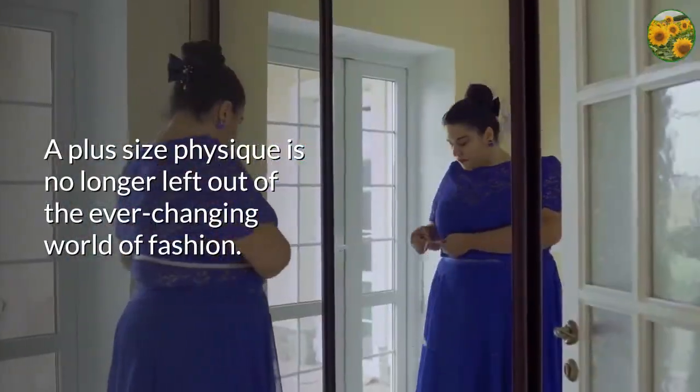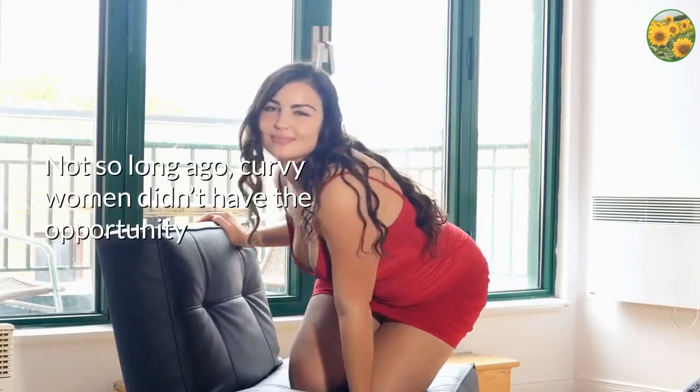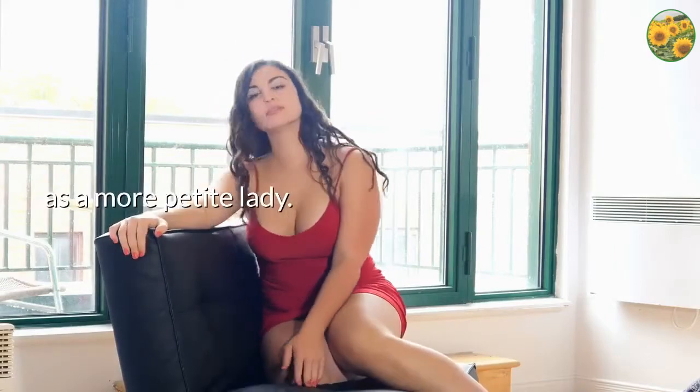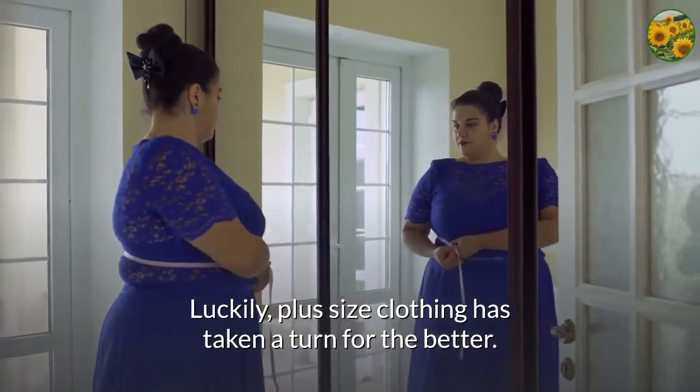Plus size physique is no longer left out of the ever-changing world of fashion. Not so long ago, curvy women didn't have the opportunity to shop from the same trendy selection as a more petite lady. Luckily, plus size clothing has taken a turn for the better.